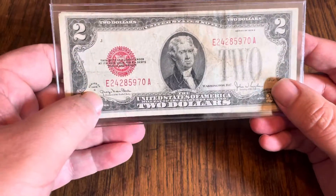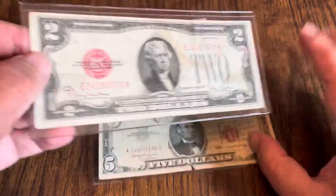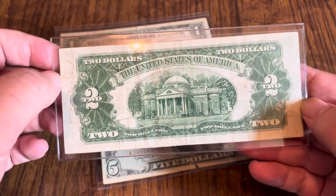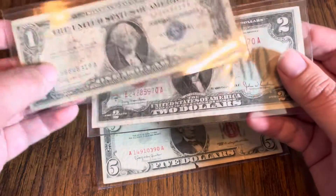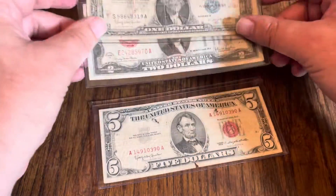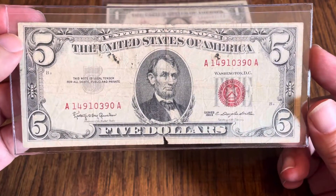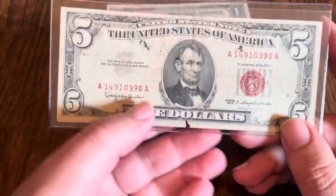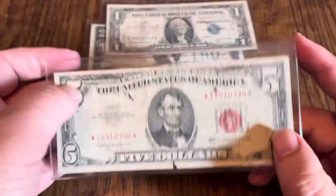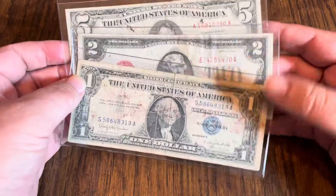I also have a 1928G $2 note — also a throw-in. It's got the Monticello on the back, so that's kind of neat. If you don't have a 1928 $2 bill, a 1928 Red Seal, good way to get it. And of course I have a Red Seal $5 from 1963, $5 legal tender. You can see why it was a throw-in — it actually does have a little bit of a tear on the bottom. This is all lot number one, and the face value is $8.